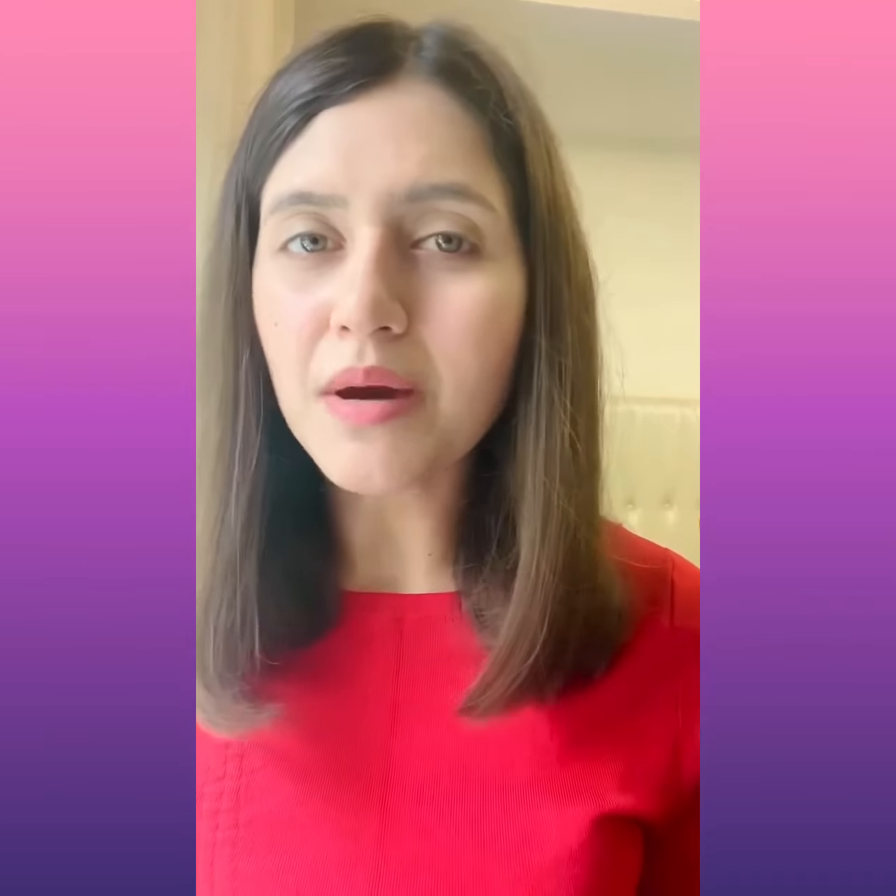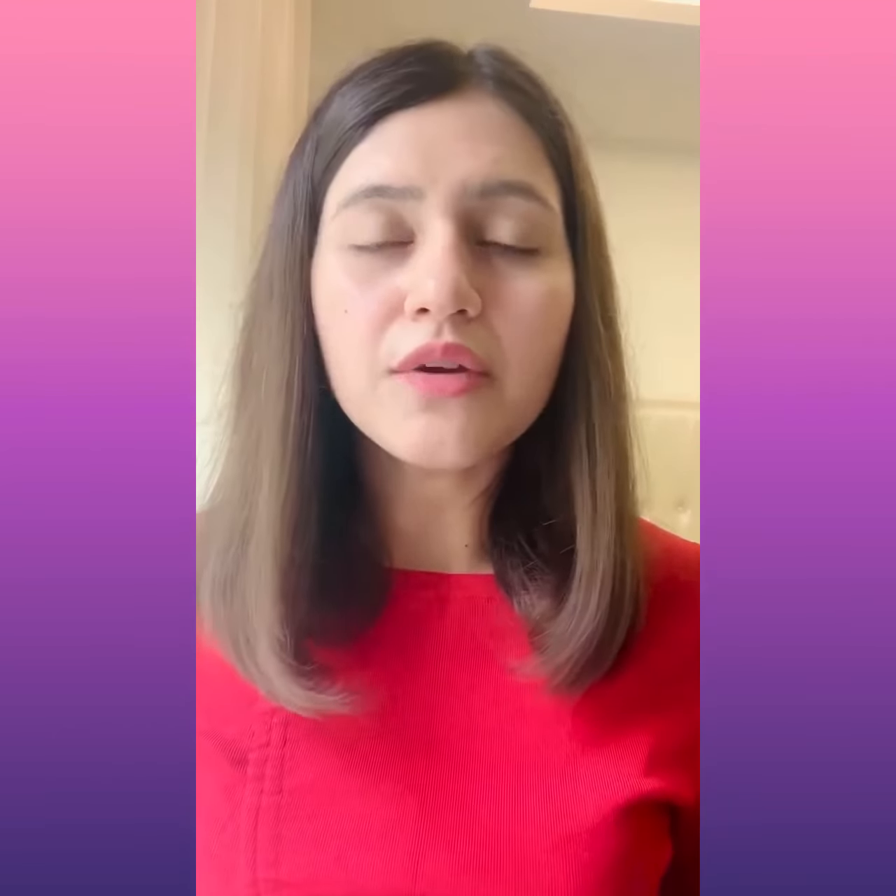Adopting a facial serum may seem intimidating at first given its hefty price tag, but you may be compelled to try it given its skin care benefits. Serums are faster and lighter than any other skin care product available in the market. What differentiates a serum from a cream or lotion is that serums do not contain thickening agents. Most serums are water-based, eliminating oils altogether.